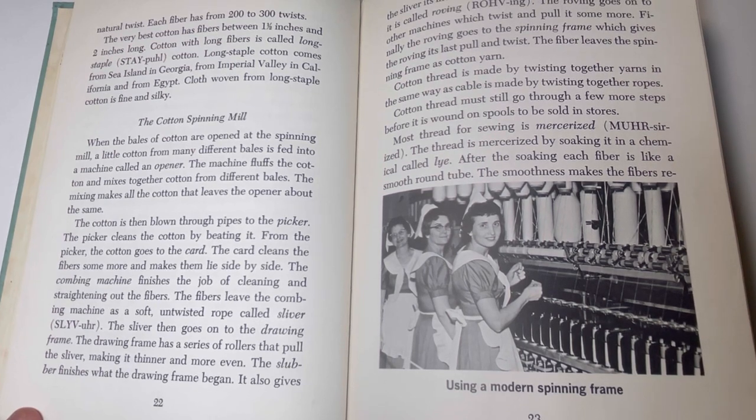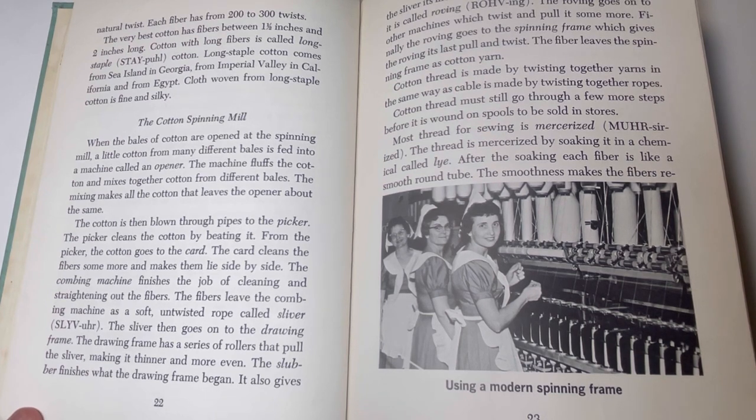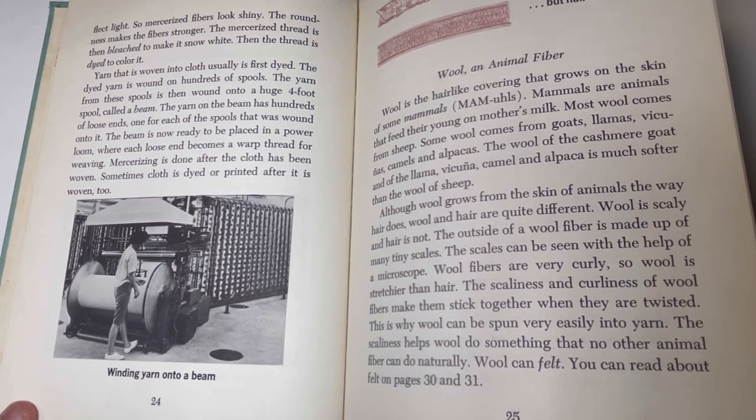The sliver finishes what the drawing frame began and also gives the sliver its first twist. When the fiber leaves the sliver, it is called roving. The roving goes on to other machines which twist and pull it some more. Finally, the roving goes to the spinning frame, which gives it its last pull and twist, and the fiber leaves the spinning frame as cotton yarn. Cotton thread is made by twisting together yarns in the same way as cable is made by twisting together ropes. Most thread for sewing is mercerized — soaked in a chemical called lye — which makes each fiber a smooth round tube. The smoothness makes the fibers reflect light, so mercerized fibers look shiny, and the roundness makes the fibers stronger. The mercerized thread is then bleached snow white and dyed to color it.